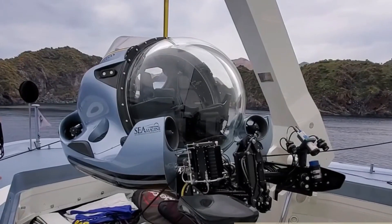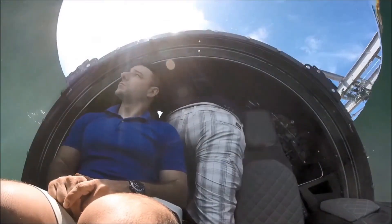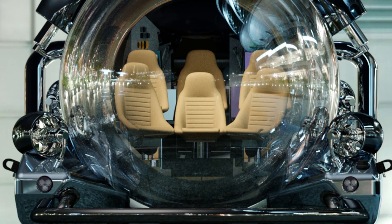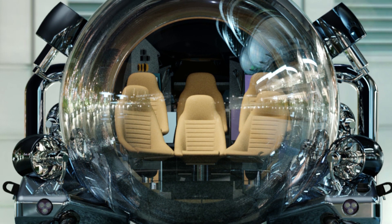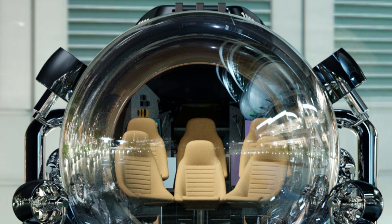Coming in at number 7 is the Sea Imagine Aurora 6. This personal submarine takes underwater luxury to new depths, quite literally. The Aurora 6 can dive to 3,300 feet, accommodating up to six passengers in a climate-controlled cabin. This submersible is perfect for a family adventure, where you can create unforgettable memories while exploring the mesmerizing underwater world.